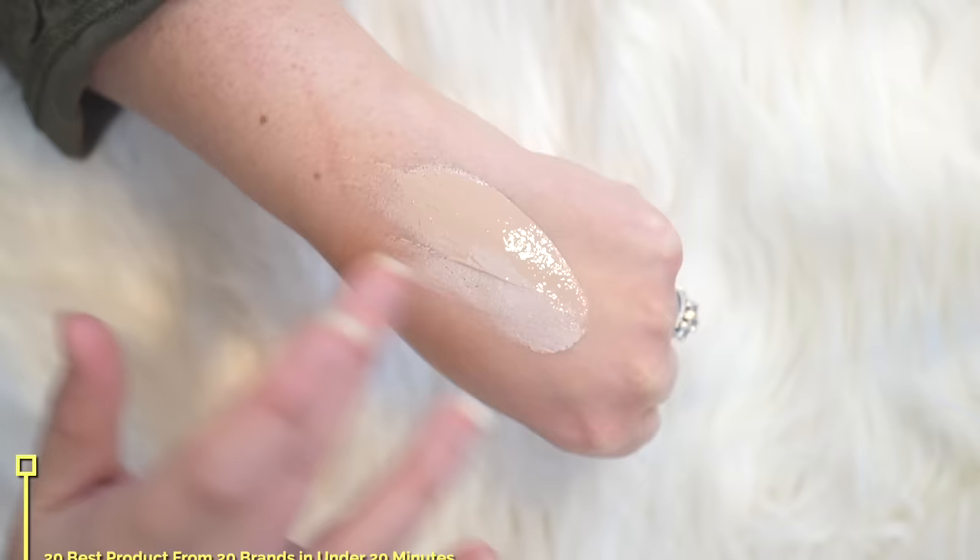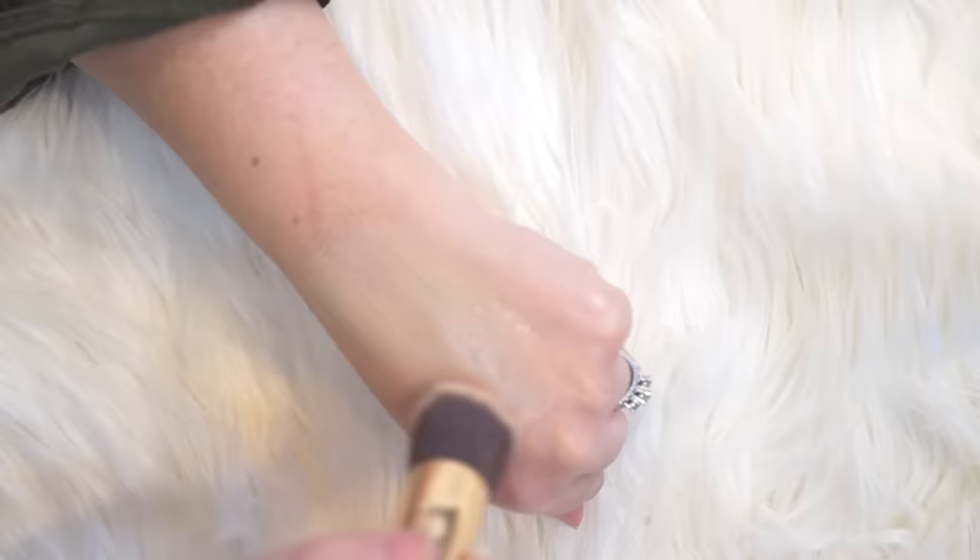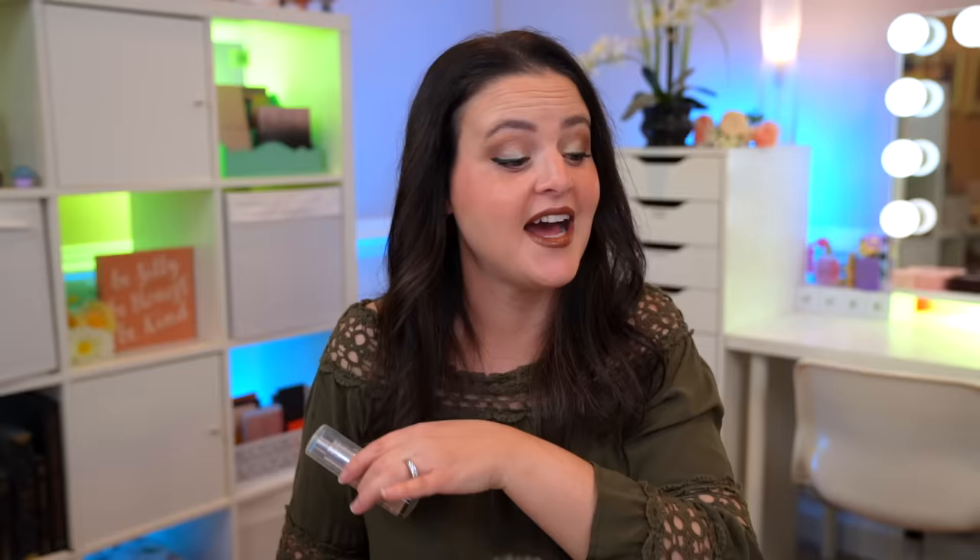I haven't been loving a lot of primers lately so I didn't include one — I just haven't found them necessary recently, that's just my personal skin and taste. So we're going right into foundation. This foundation is amazing. This is the Revlon Illuminance Skin Caring Foundation. I'm going to speak to the finish — it is absolutely gorgeous, a satin finish, what I'm wearing today. Beautiful lasting power, very easy to blend, the shade matches me beautifully. This is shade 217 and it's just a lovely foundation. I can't think of anything I want out of a foundation that this doesn't do.